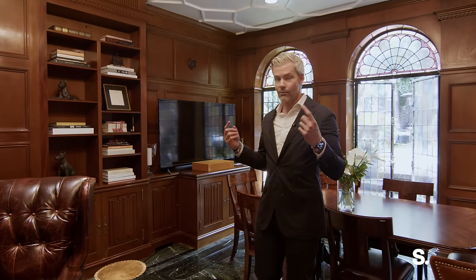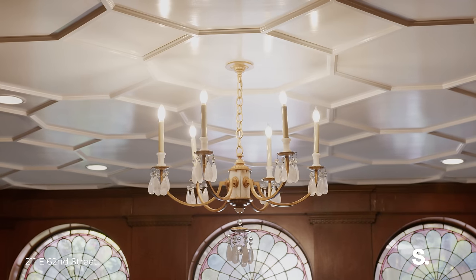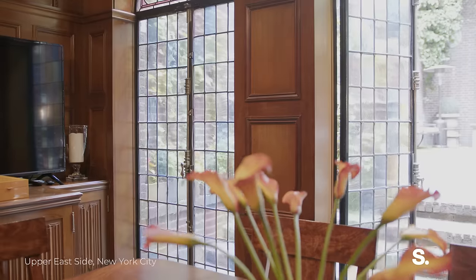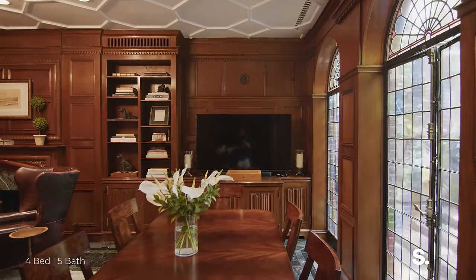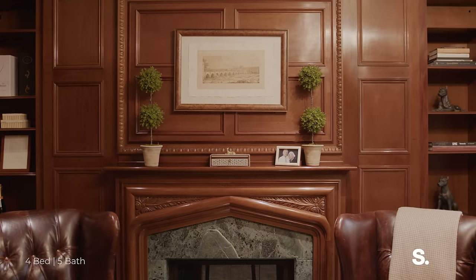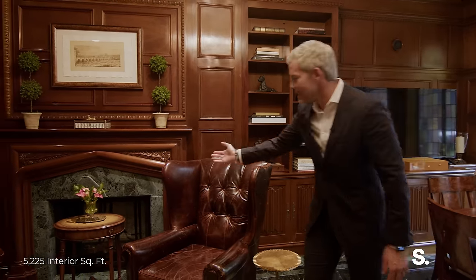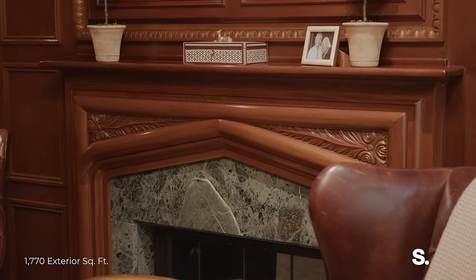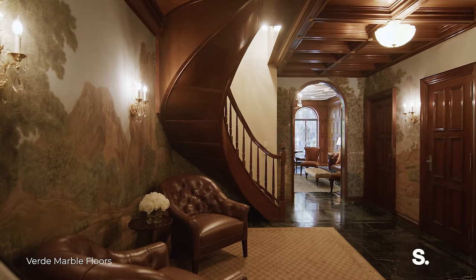The entire living room here on the parlor floor is wall-to-wall mahogany. We have a new world coffered ceiling, which is just beautiful. Outside you're having your dinner party, and here you're having your first glass of red wine, watching a movie or a game. You've got a disappearing TV on this wall, plenty of space for storage, and look at this mantle. This room leads into the remainder of the parlor.